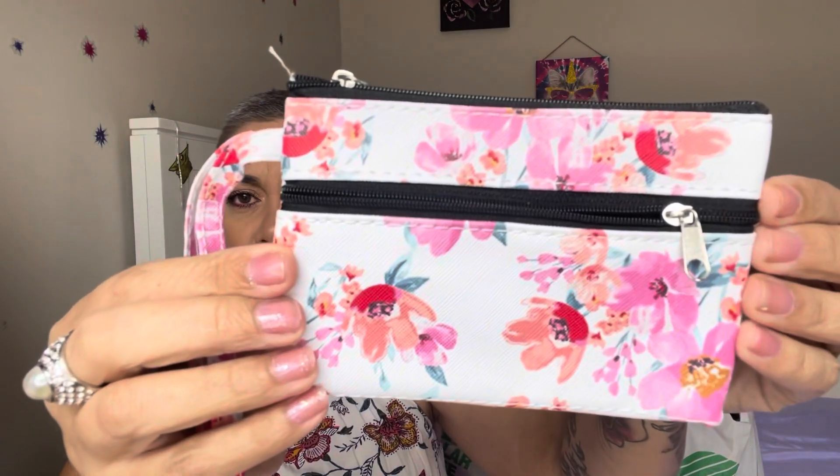I grabbed her another one in pink because Amaya confuses me — her favorite color keeps changing: it was blue, green, purple, and now it's pink. I also grabbed this cute little wristlet. It's not a fancy bag, but if you're running to the gas station real quick and just want to throw in your credit card, lip gloss, ID, and run out the door — these are super cute for that. It has white and pink with cute flowers.